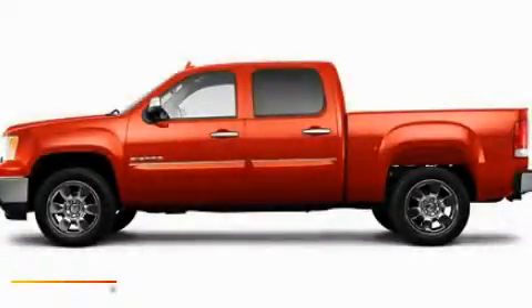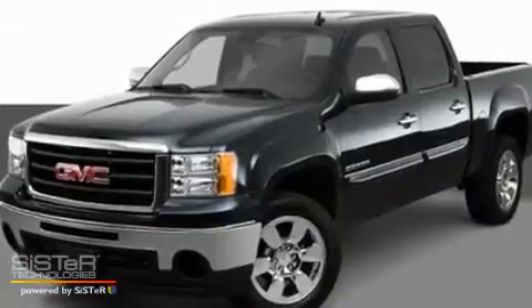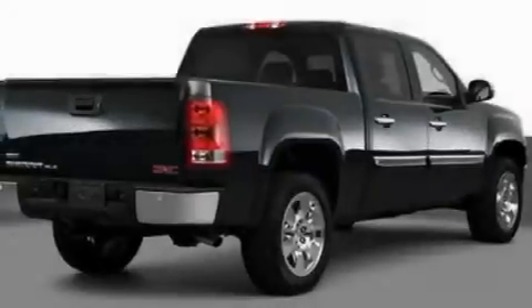This is a 2011 GMC Sierra 1500 — strong, durable, and dependable. It has a 4.8 liter 8 cylinder engine and an automatic transmission.